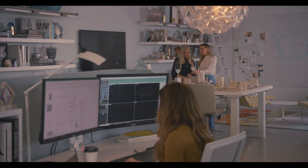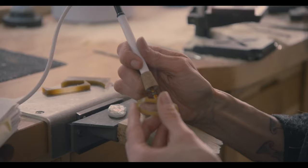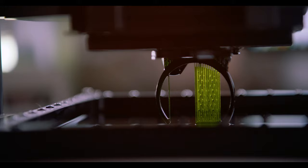Our design values begin with shape, with color, with value, as well as material. We combine old-world techniques mixed with modern technology — carving wax, soldering, and we also have a 3D printer.